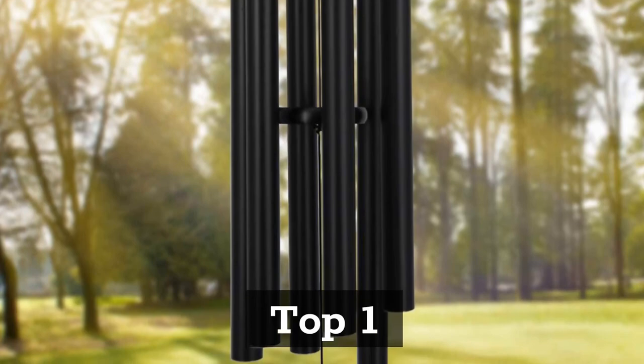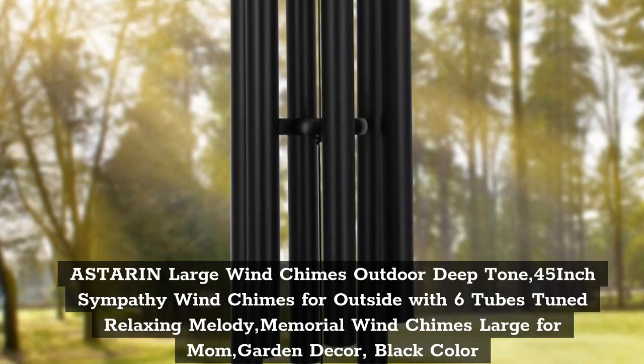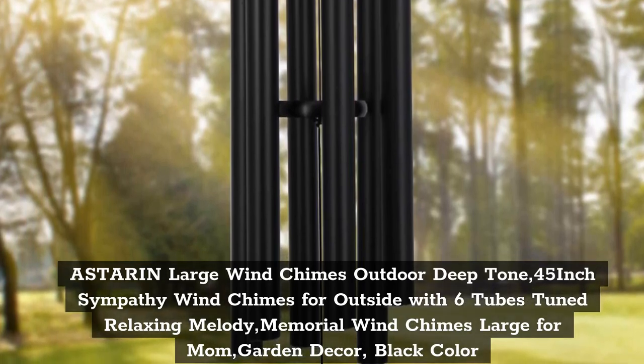Top 1: A-Star and Large Wind Chimes Outdoor Deep Tone, 45 inch sympathy wind chimes for outside with 6 tubes tuned relaxing melody, memorial wind chimes large for mom, garden decor, black color.